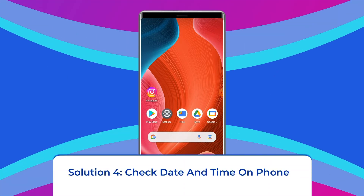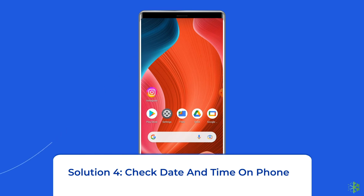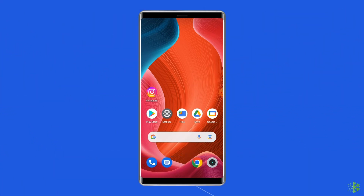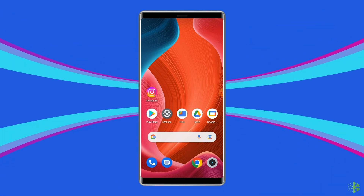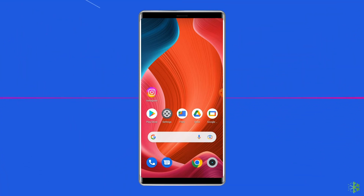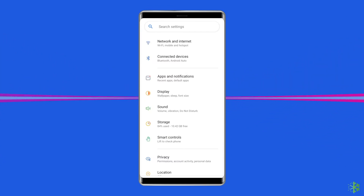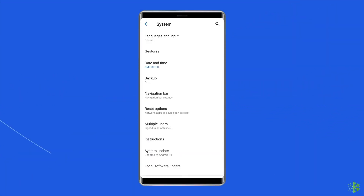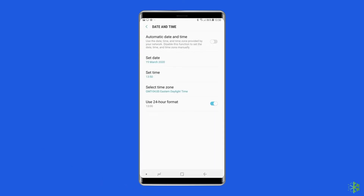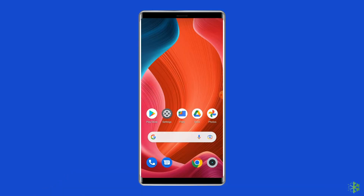Solution 4: Check date and time on your phone. If you have set an incorrect date and time on your device, you may encounter the unfortunately Google Play services has stopped error. Go to Settings, then Date and Time, and enable Automatic date and time. Then check the app to see if you are still getting the same error.